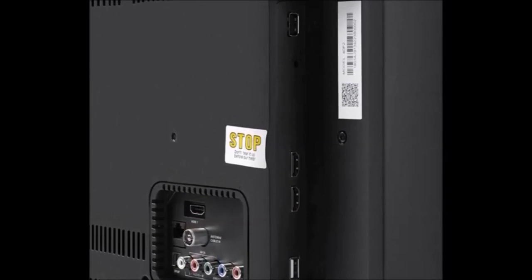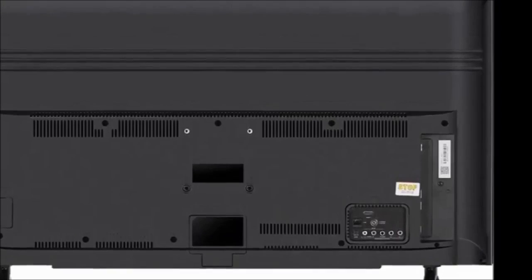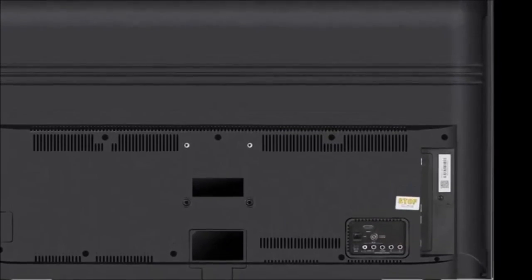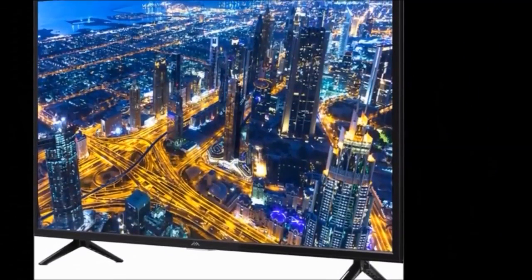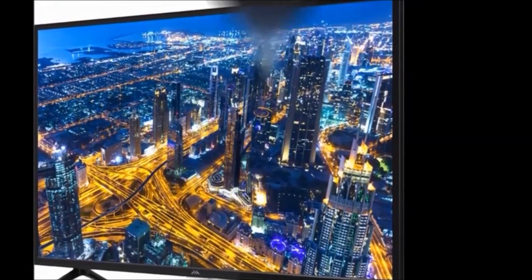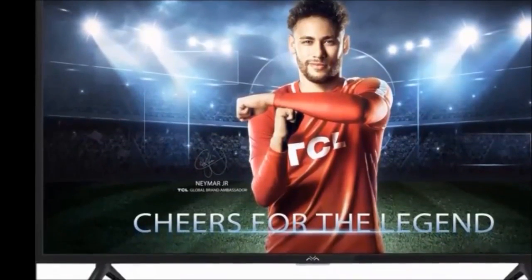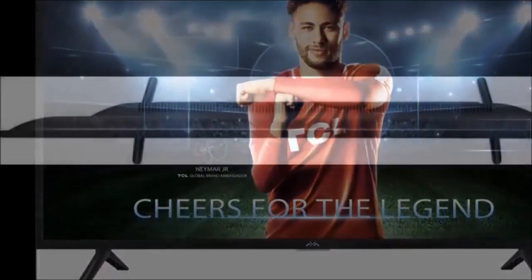For audio features, the box includes two speakers. The speaker type is stereo box speaker with Dolby sound technology. The warranty is one year domestic warranty. The price is 13,499 rupees.